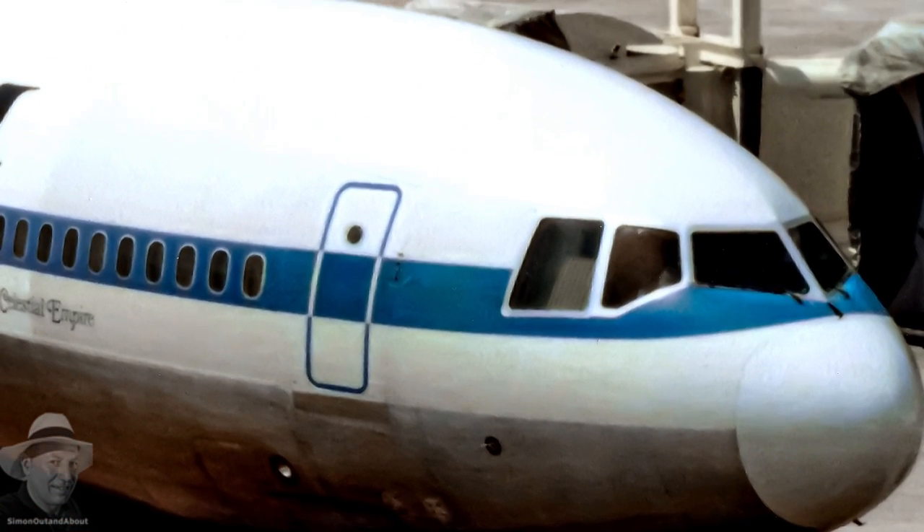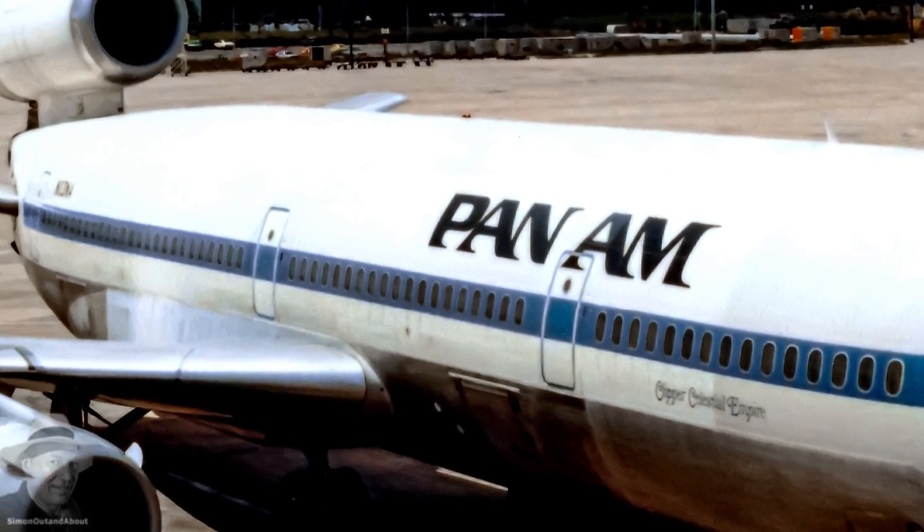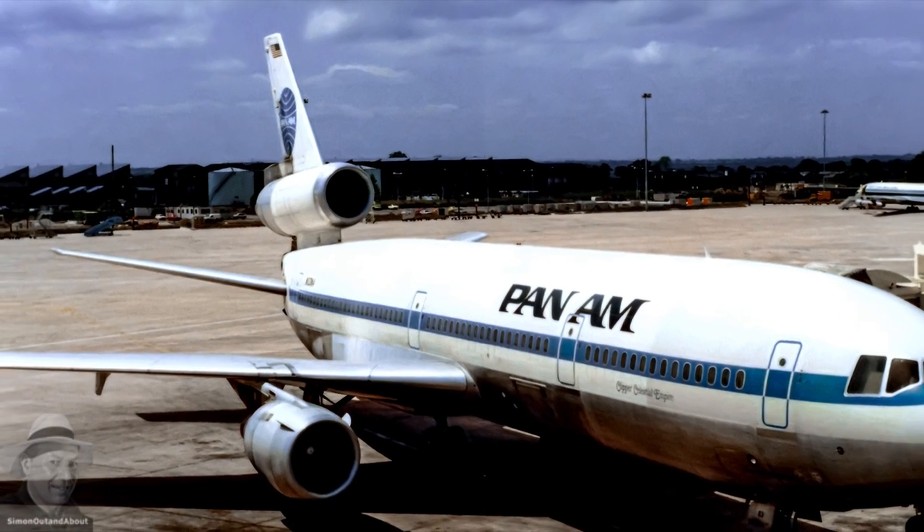Pan Am at Manchester. All the DC-10s here have the General Electric CF6-50 series engines, which are high bypass turbofans.